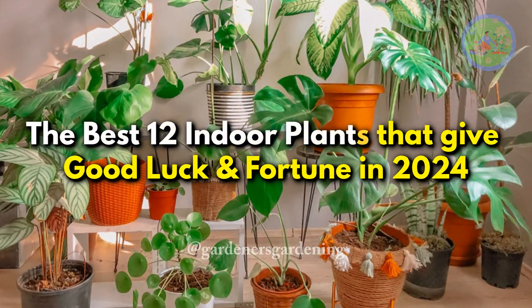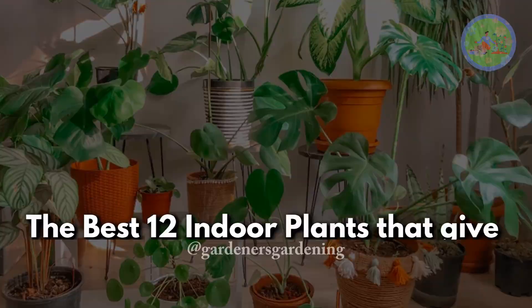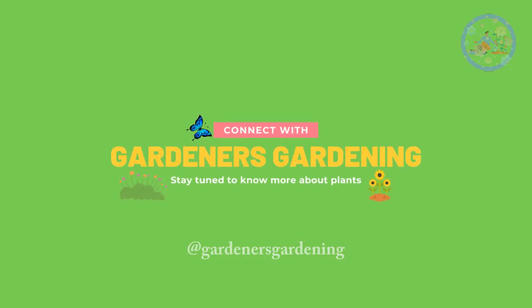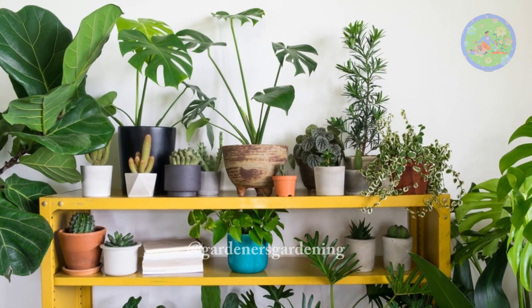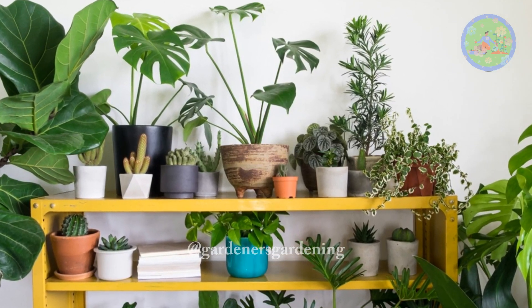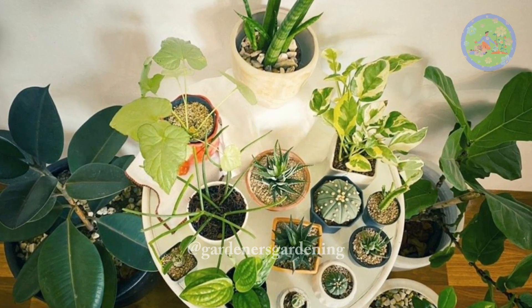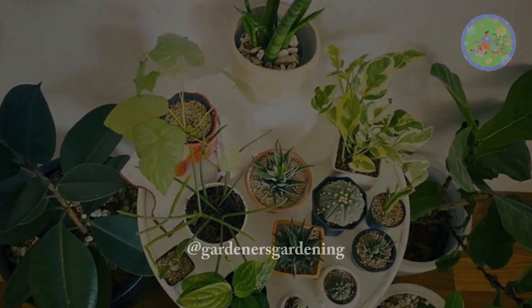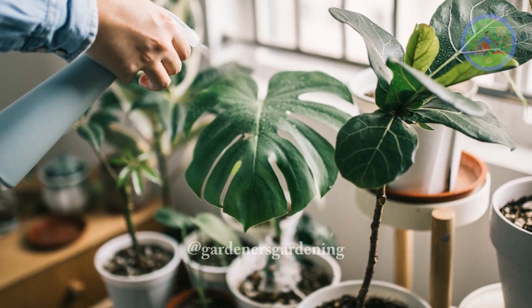Hello Friends! Welcome to Gardener's Gardening! We all know plants can make you feel better, purify the air, and absorb moisture and bad odor when our surrounding air gets too humid. But do you know that some plants even bring you good luck and good fortune?